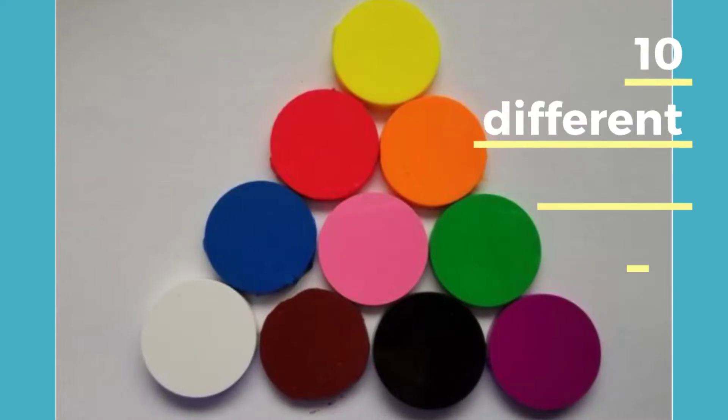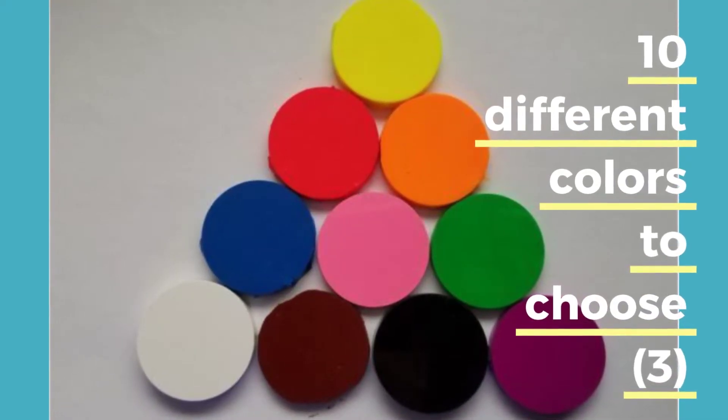There are 10 different colors to choose from, so when mixed and matched there are a lot of different color combinations that can mean different things for researchers. When injected properly, VIE tags should last an entire animal's lifetime. Unlike external tags, there's no worry about them falling off. They're also affordable and very easily identifiable on tagged animals.